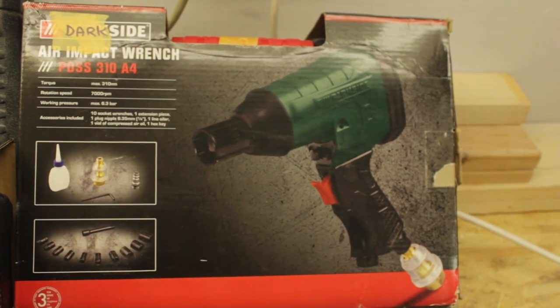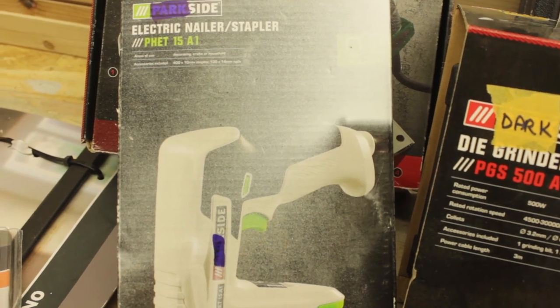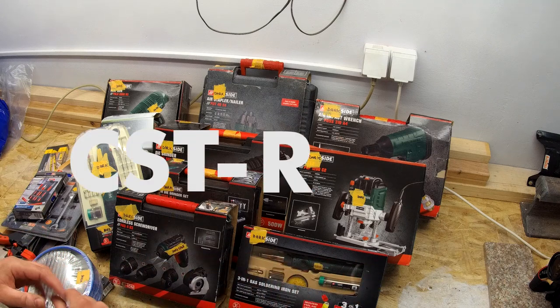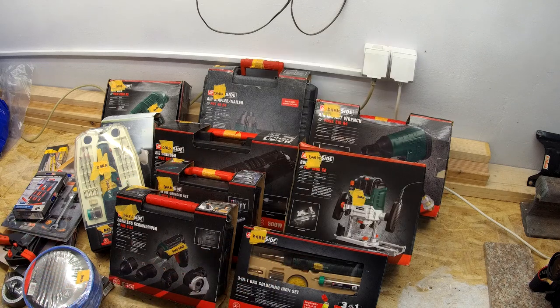So this new series — this new segment — I guess we'll call it... I don't know. Cheap tools that I bought at the supermarket. Or supermarket tool reviews. Or cheap supermarket tools — dash R, type R, R-Spec, GTR, Nismo JDM. I don't know, we'll figure out what to call it.